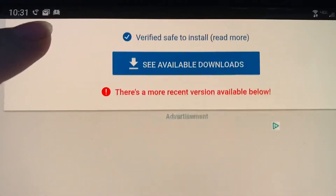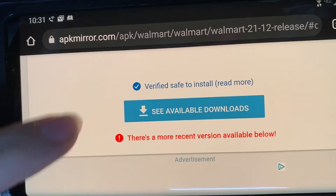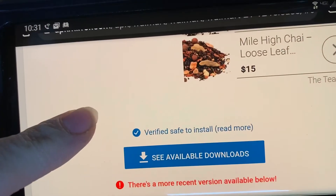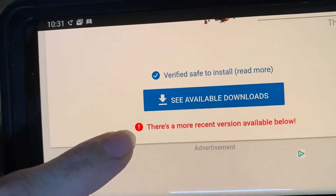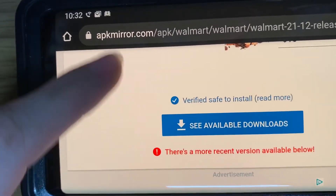Keep scrolling to see the available downloads. You need to make sure that you don't have the Walmart app already installed, and you also need to make sure that you allow pages to open. It's not prompting me to download because I've already downloaded it on my husband's phone.